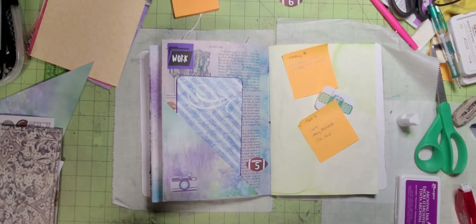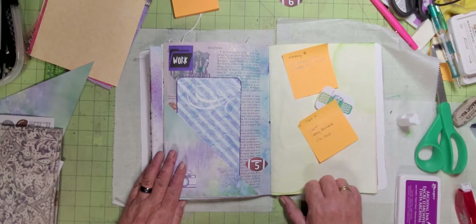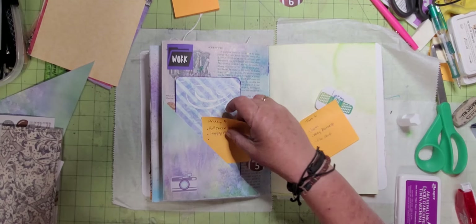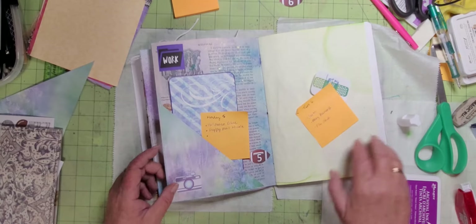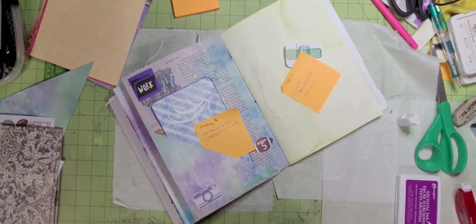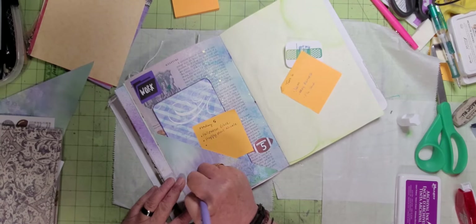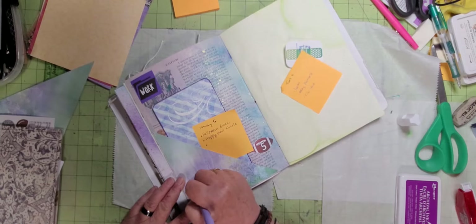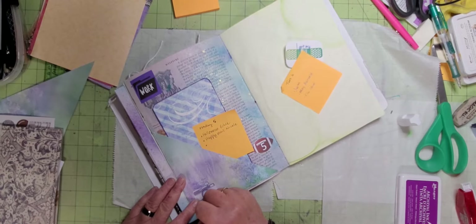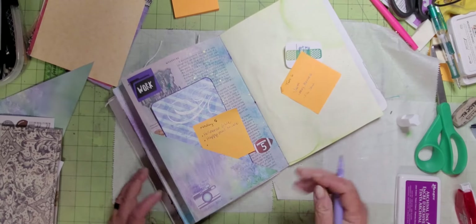I did my Halloween glue book and happy mail videos - I can at least write that part down. Happy mail, Nicole, and Halloween glue book. I know that doesn't show up very well but I can see it, and that's all that matters - hopefully the people that read this way in the future when I'm dead will be able to read it.